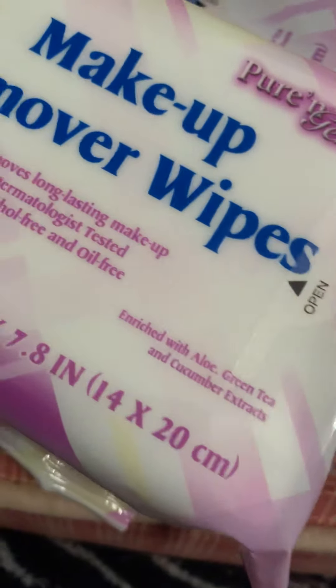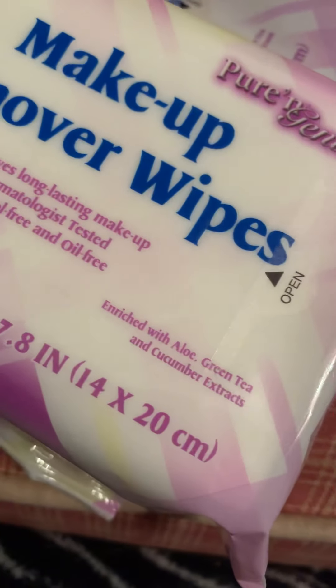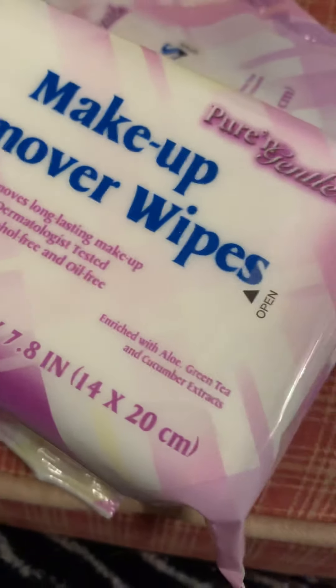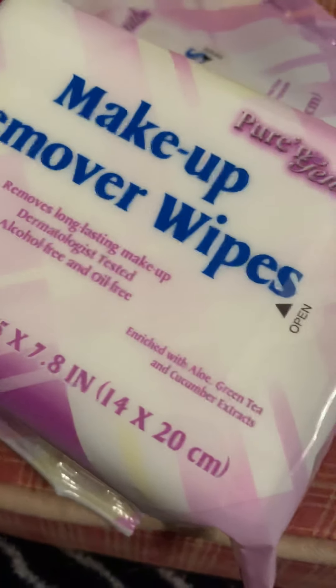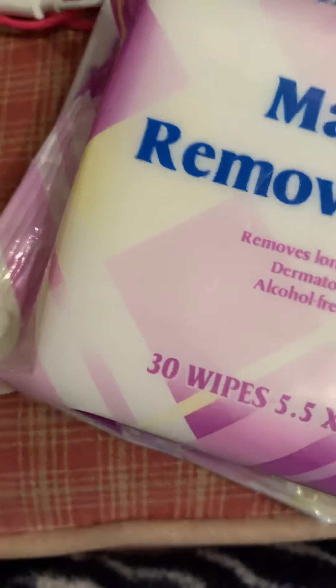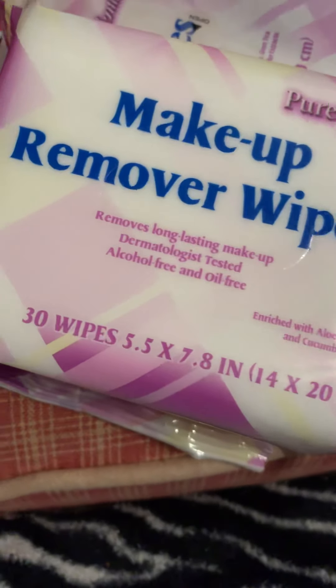I will stand by these probably until they quit making them. They're 99 cents and they remove waterproof mascara and eyeliner, which I do use because I have oily skin. They remove a lot of excess makeup that washing your face off alone at night can't reach.